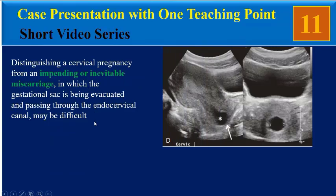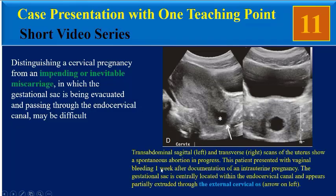Distinguishing a cervical pregnancy from an impending or inevitable miscarriage — in which the gestational sac is being evacuated and passing through the endocervical canal — may be difficult. In this transabdominal image we can see a spontaneous abortion in progress.